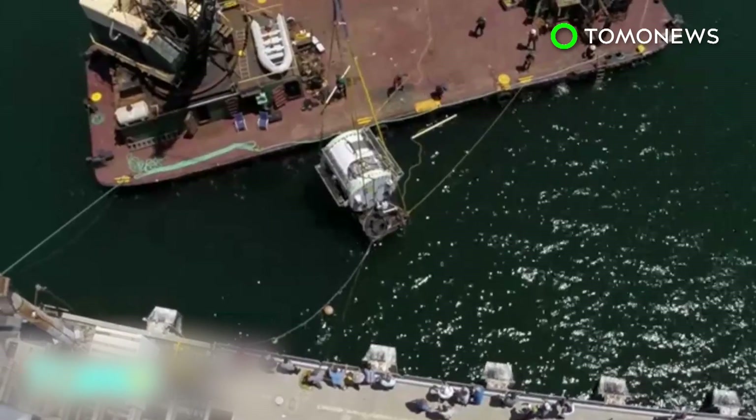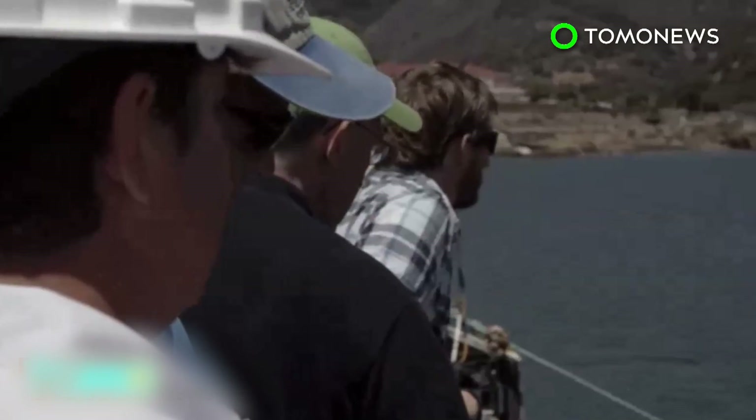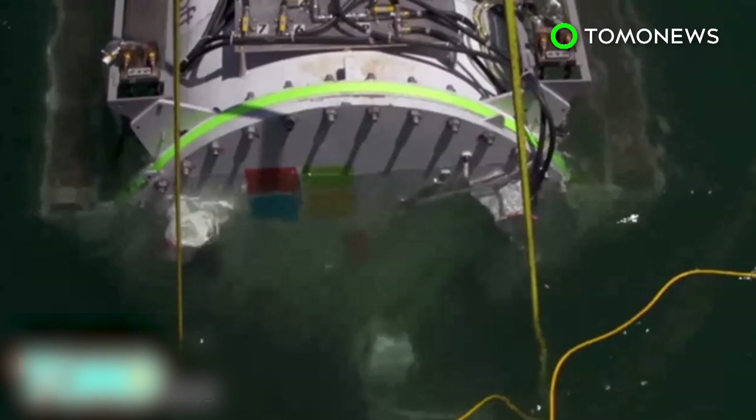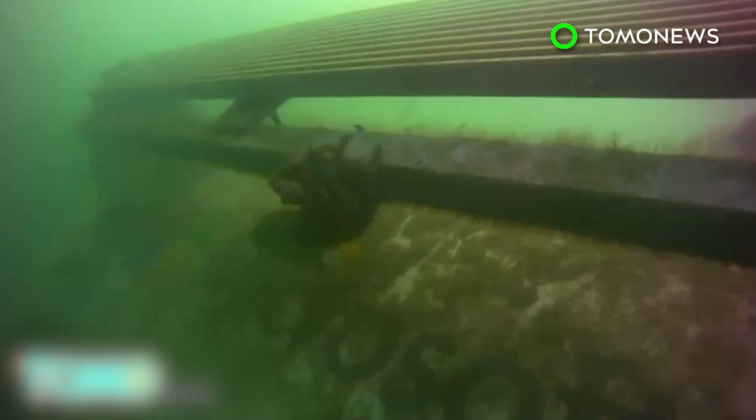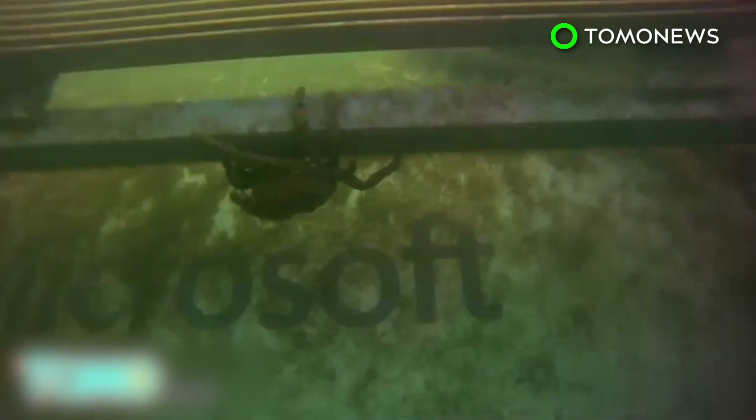The company is working on the next phase of the research, which they say includes a vessel that is quadruple the size and will hold 20 times as much compute power. As for sea life, Microsoft says marine creatures began to inhabit the system.